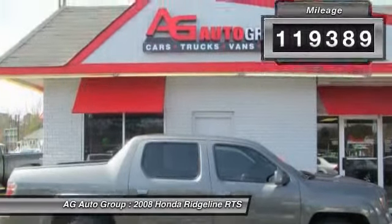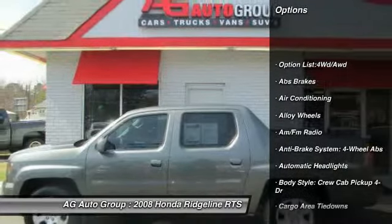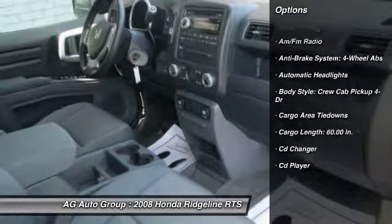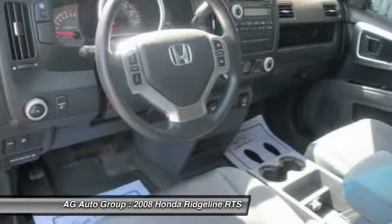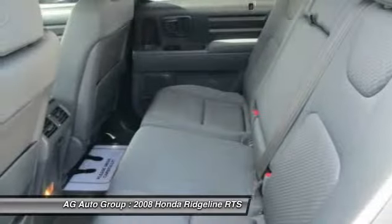Here are some of this vehicle's great options: traction control, CD changer, stability control, airbags, four-wheel ABS, alloy wheels, front air conditioning, driver airbag, keyless entry, cruise control.